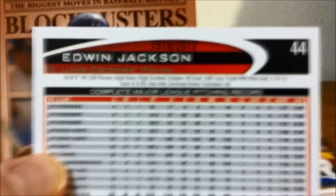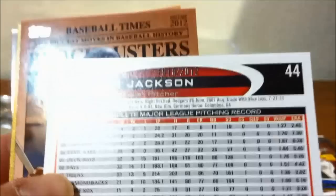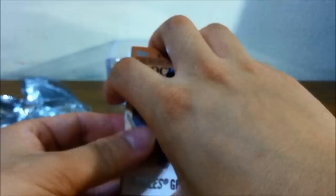Wow, there are multiple gold cards in this pack and they're all serial numbered — unlike last year where the gold cards weren't serial numbered. Edwin Jackson, and there are two of them. That one is number 1518 out of 2012.